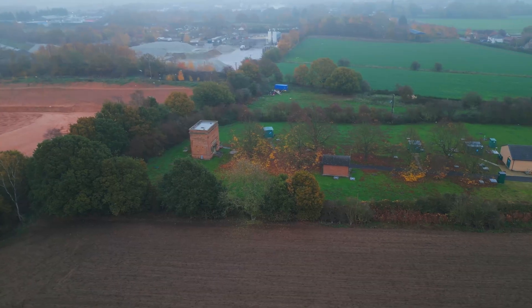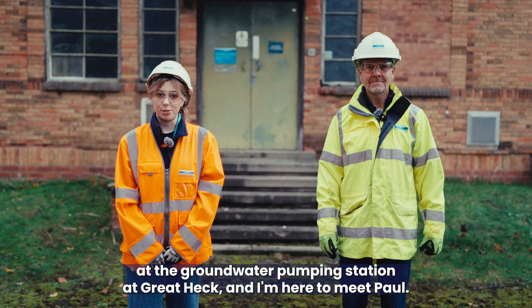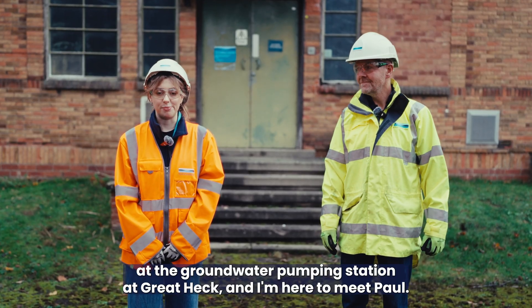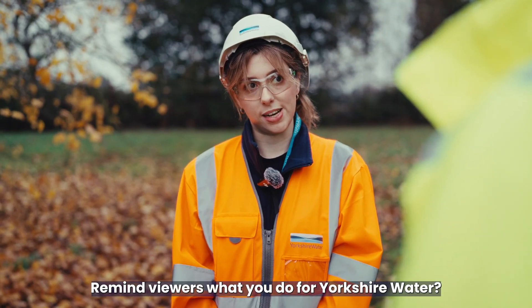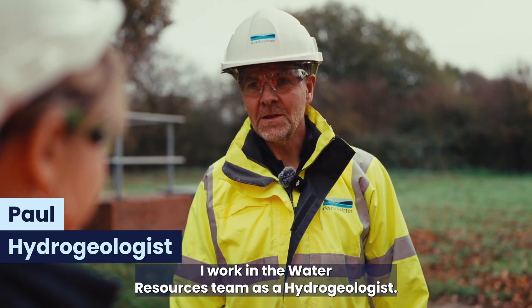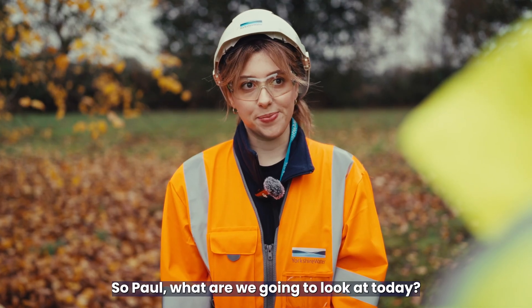I'm here today at the groundwater pumping station at Great Heck and I'm here to meet Paul. Paul, welcome back to The Science Behind — remind viewers what you do for Yorkshire Water. Hi Charlotte, I work in the water resources team as a hydrogeologist.